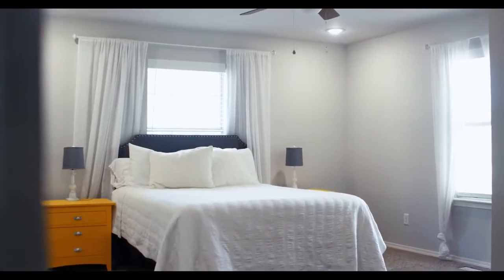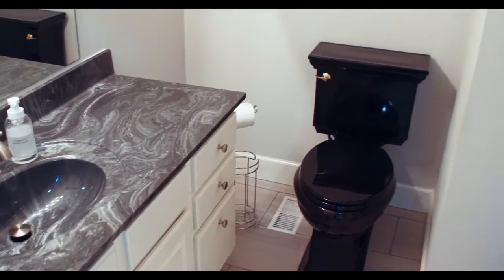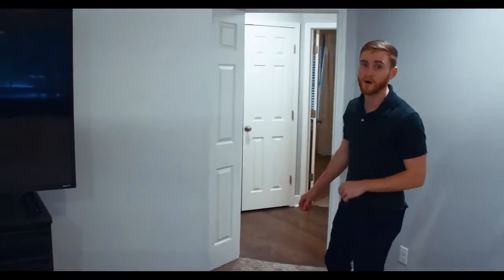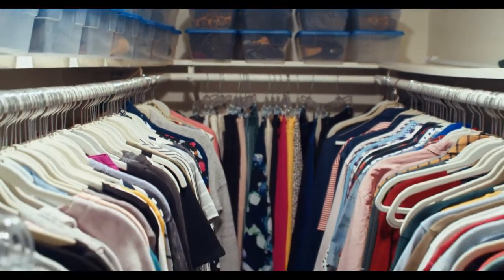And our master suite is right inside — come on into the master bedroom, the heartbeat of it all. There's plenty of room for a king-size bed, and of course you've got that master bath with the shower and everything that you need. I also want to show you the full-size walk-in closet over here — plenty of space for storage, you can get everything you need in there.